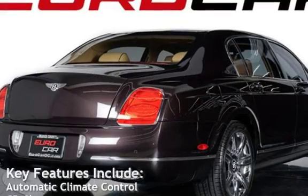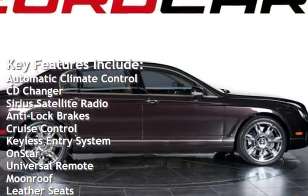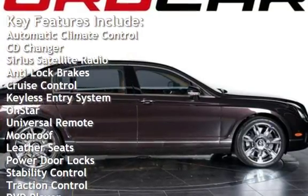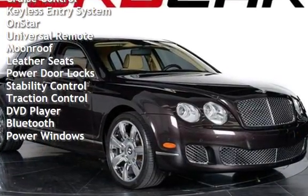Key features include automatic climate control, CD changer, Sirius satellite radio, anti-lock brakes, cruise control, keyless entry, OnStar, universal remote, and moonroof.